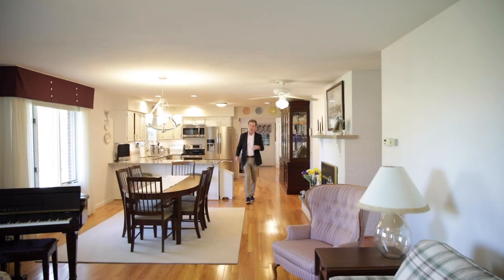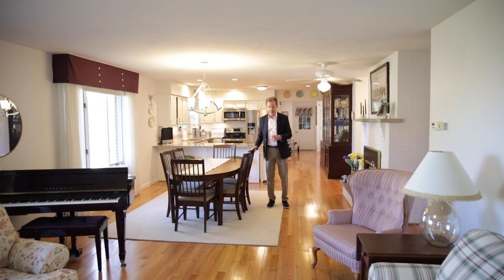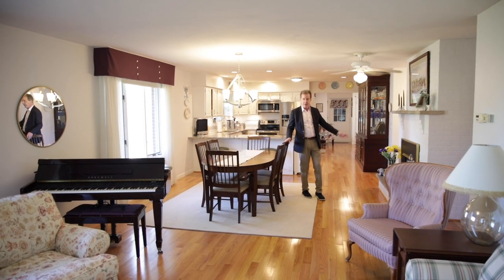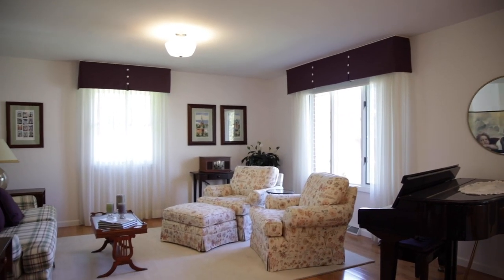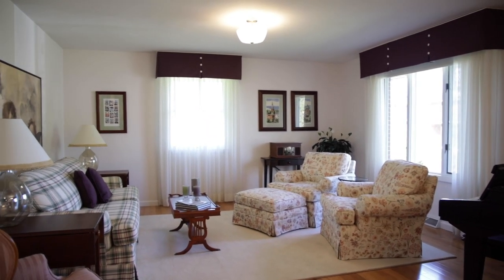As we go in further, the bright, modern feel to this house continues. We've got a gas fireplace, Anderson windows all around, nice lighting, and a beautiful living room. There's plenty of space and it's all open — what a great place to have a party.